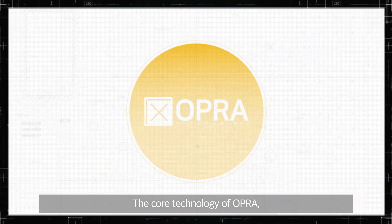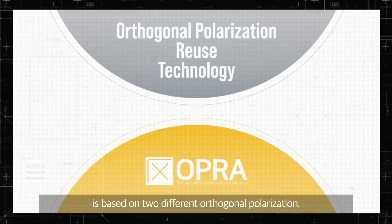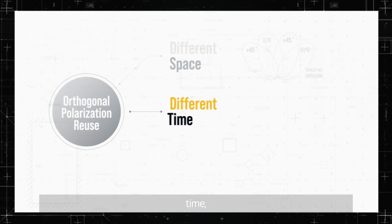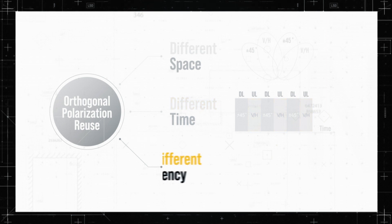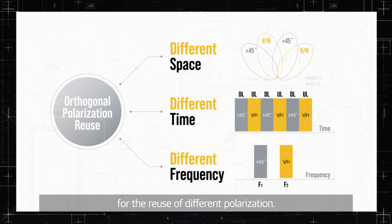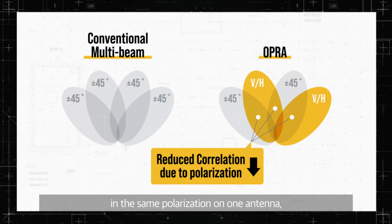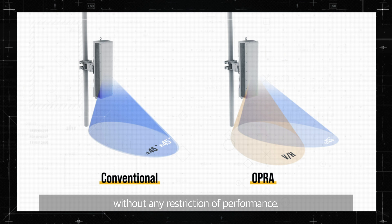The core technology of OPRA. Orthogonal polarization reuse technology is based on two different orthogonal polarizations. Space, time, and frequency are separated, which is a technology for the reuse of different polarization. By minimizing the correlation between adjacent beams in the same polarization on one antenna, it enables using narrow multi-beams without any restriction of performance.